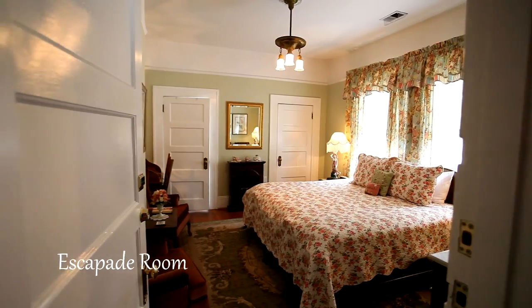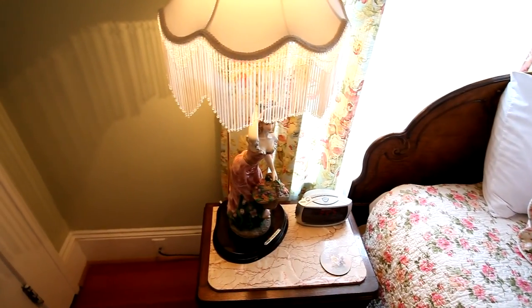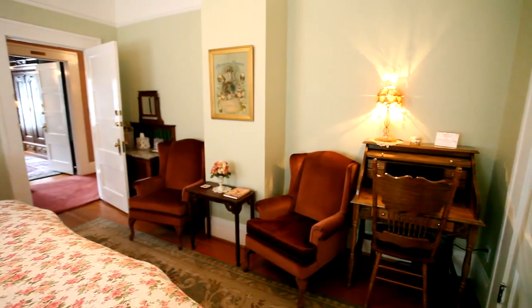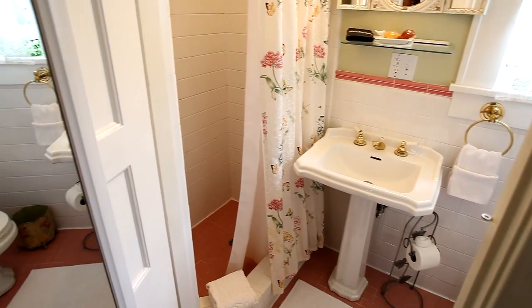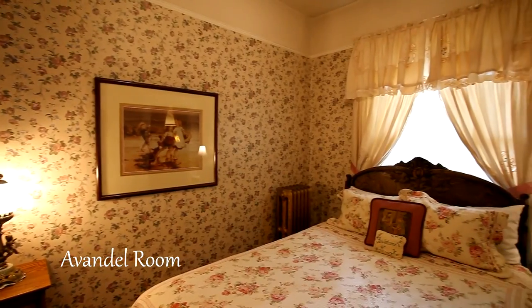Serenity is all yours in the Escapade Room with an oak Victorian bed set and vintage accessories. It has a large walk-in closet and a small private en suite bath with tile shower. The original sewing room is now a cozy retreat with an antique carved oak bed.